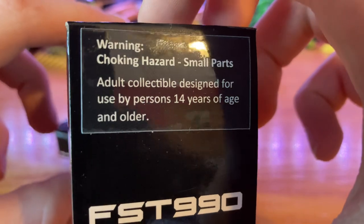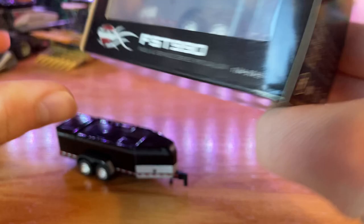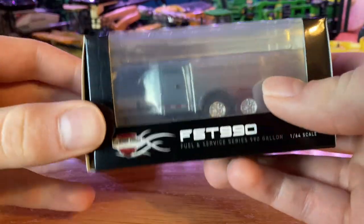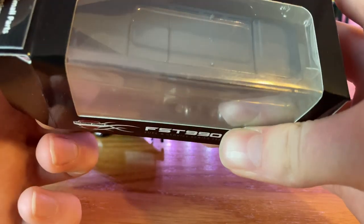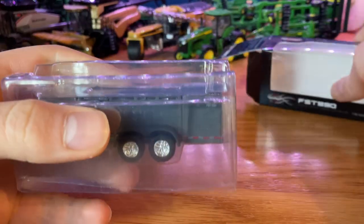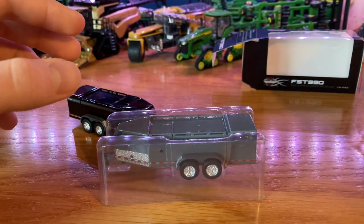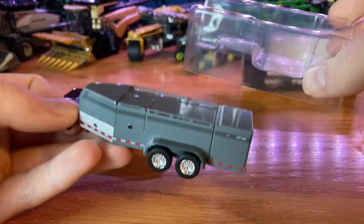It says designed for 14 years of age and up. Everything is looking pretty cool here. We're going to open this one up. I do have the black one here, gray one's in the box. They also did make a white one, a red one, a green one, and maybe a blue one. We'll take it out of the box — it's in this plastic casing with a little bit of foam on the back part. We'll lift the fuel trailer out of the box.